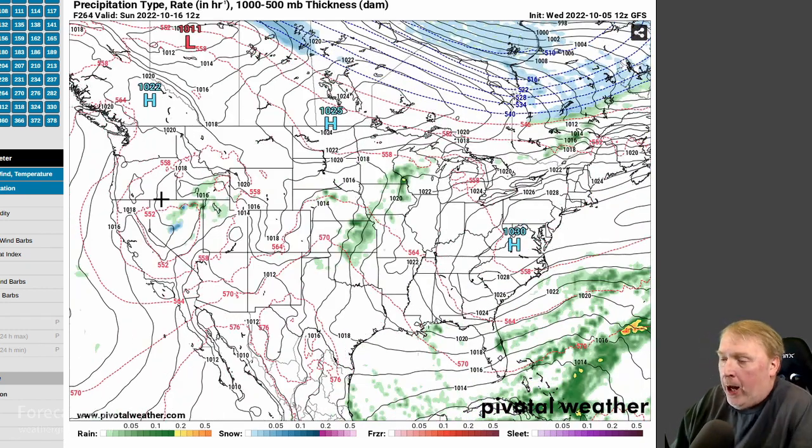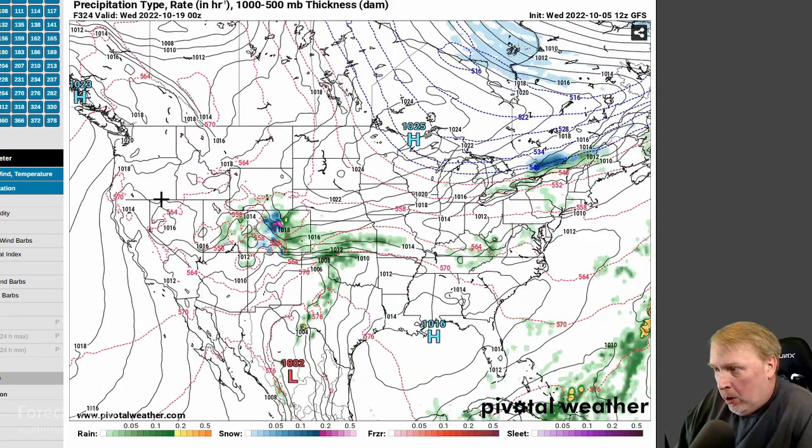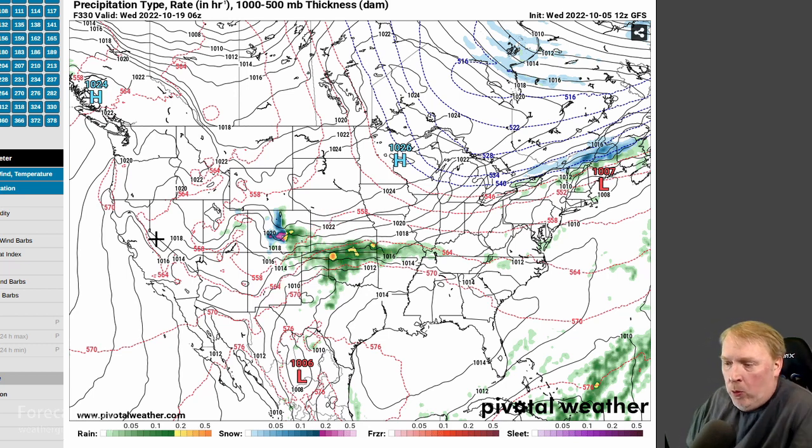I wouldn't count on moisture return to the plains. There's a continuation of the pattern at the very end with not much change, but we do develop a little system with some isentropic lift overrunning and possibly frontogenesis in Colorado, New Mexico, and Texas — so that'll bear watching for the 19th. It's a long ways off, so we'll see how that goes.